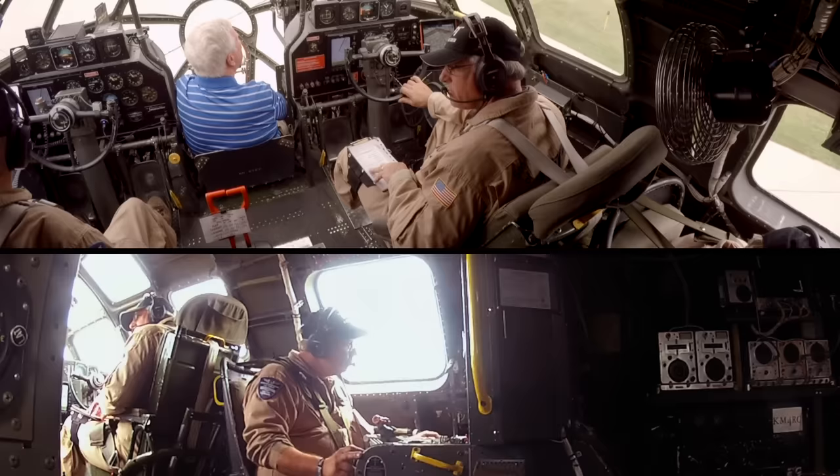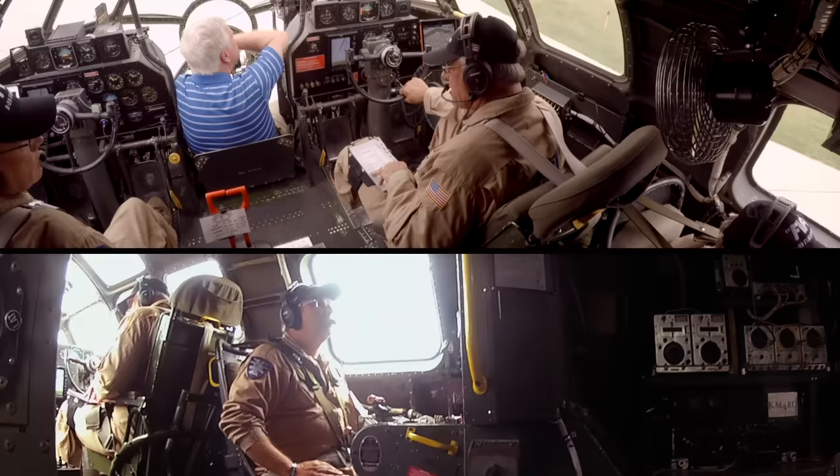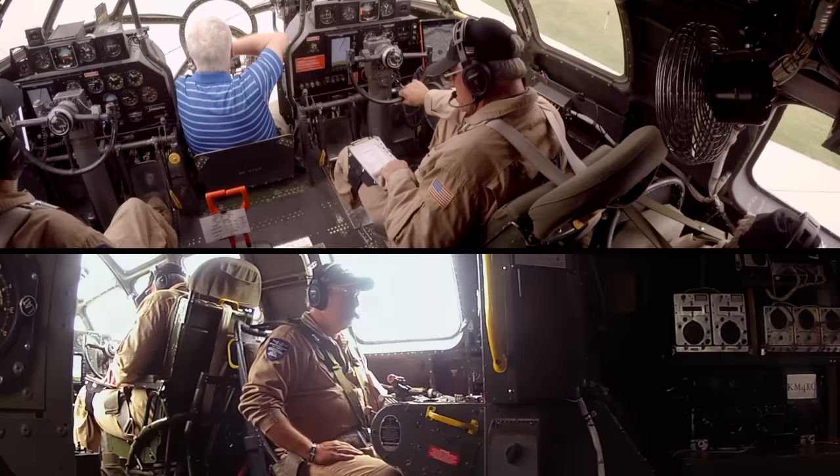Takeoff briefing: we're going to take off runway three, normal takeoff. If we have an emergency on the ground we'll abort. If we encounter an emergency once we're airborne, we'll deal with it and come back and land here. Otherwise, we're going to turn north and, weather permitting, go to Oshkosh. I'll call out 90 for you so you know where you're at — rotate around 120-125.